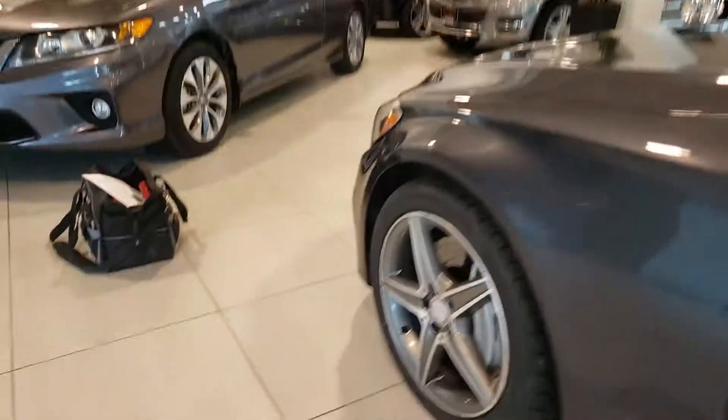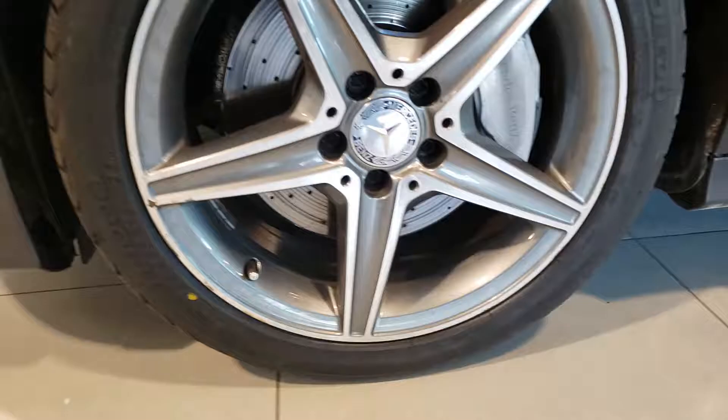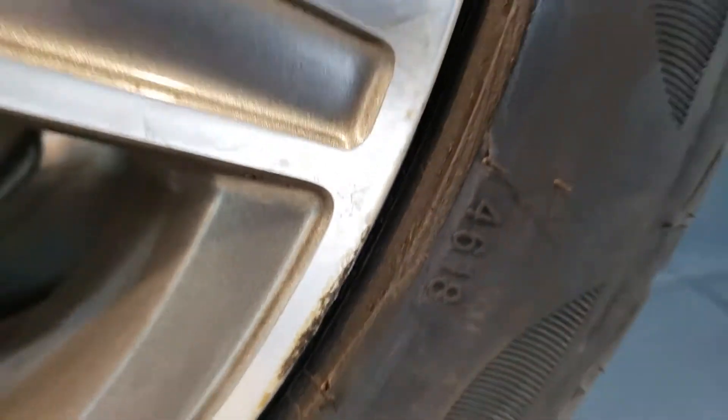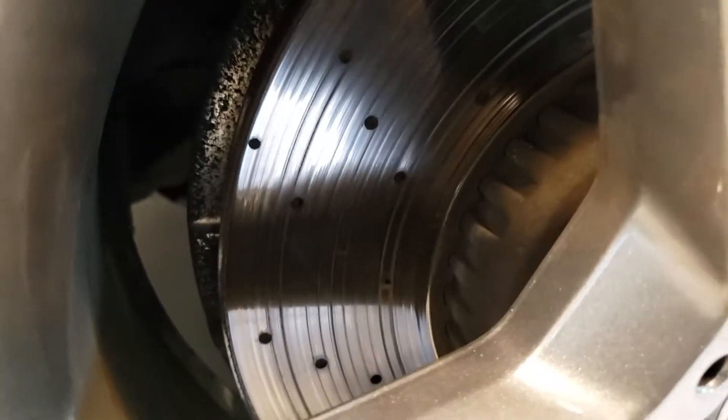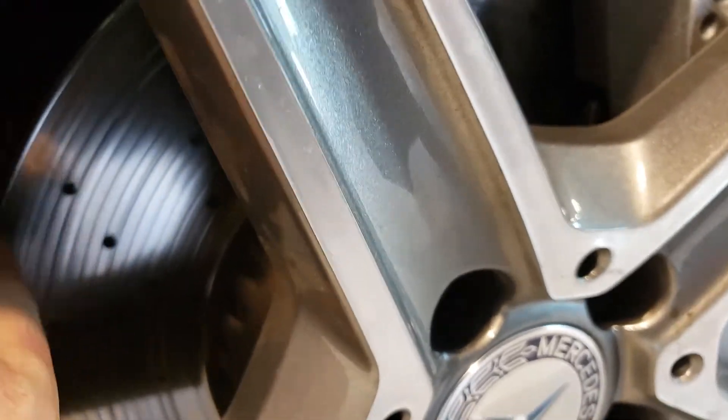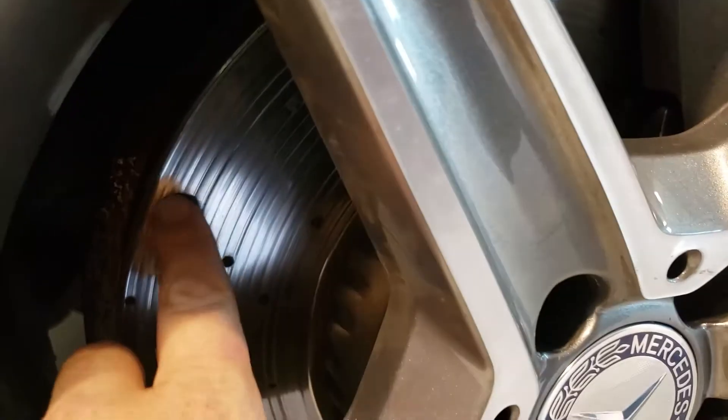This last driver side front wheel is the same as all the rest. This one is actually dated 2018, but they are still pretty much brand new and all matching at 10/32nds. You can see all the rubber is still there. Front brakes on this side are similar to the other side — a little scoring on those rotors. There's a decent-sized lip, so you'll probably need to replace the rotors next time you get pads.